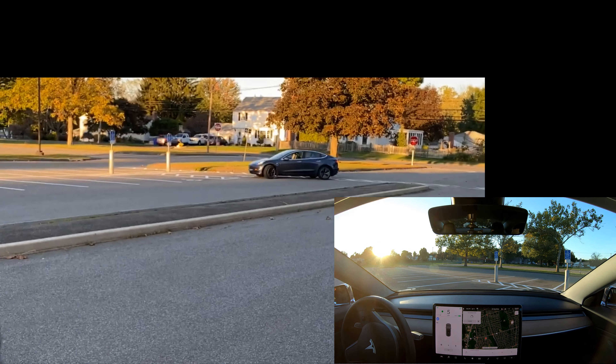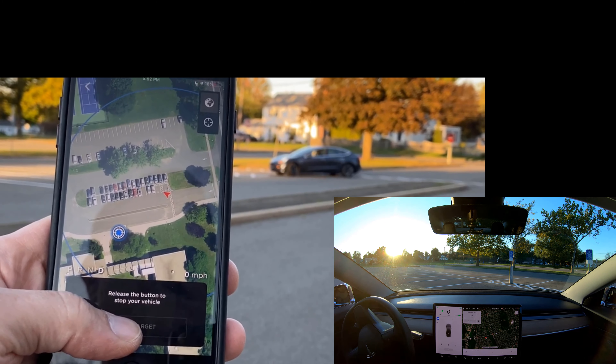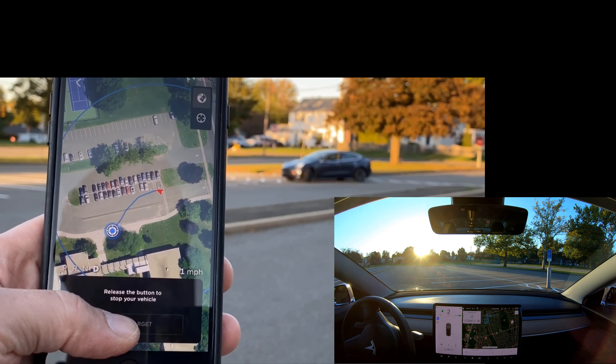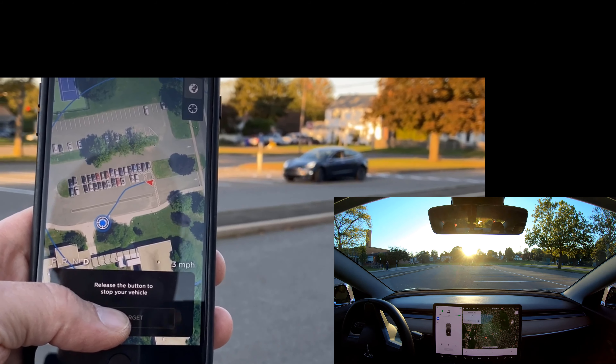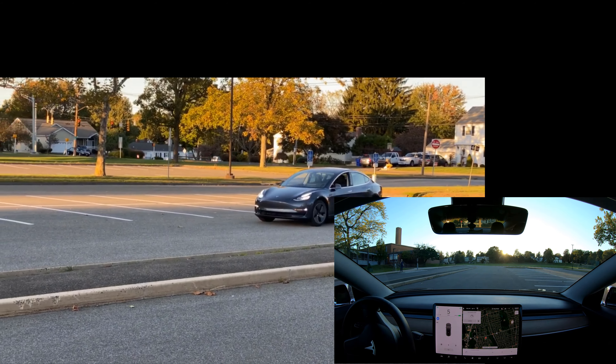It's going to have to do a K-turn. I let go of the button — that was a mistake. Whenever you get nervous, you let go of the button. It's a good thing: the car just stops. Now it's doing just fine. Let's watch the car navigate its way to me.